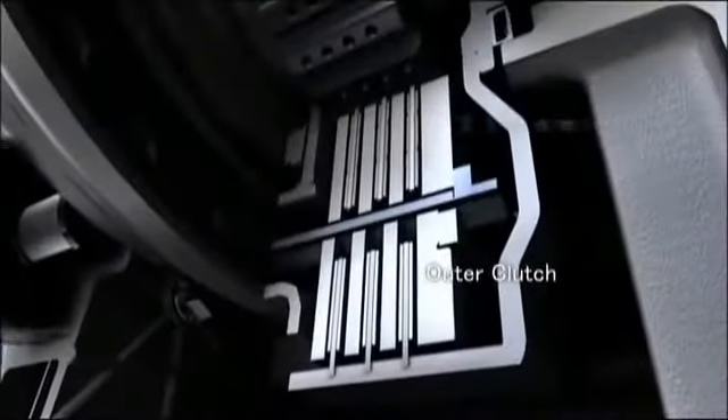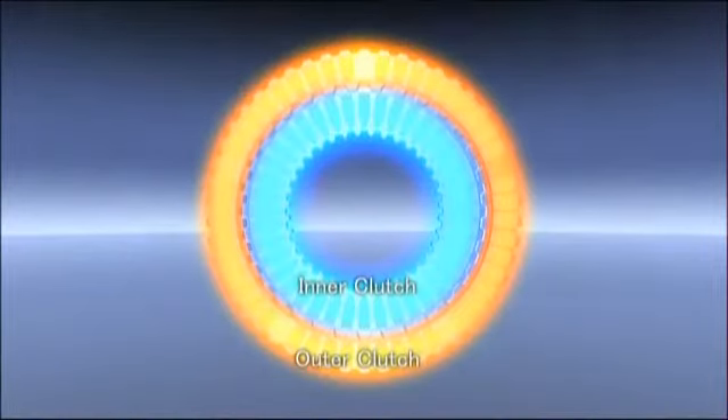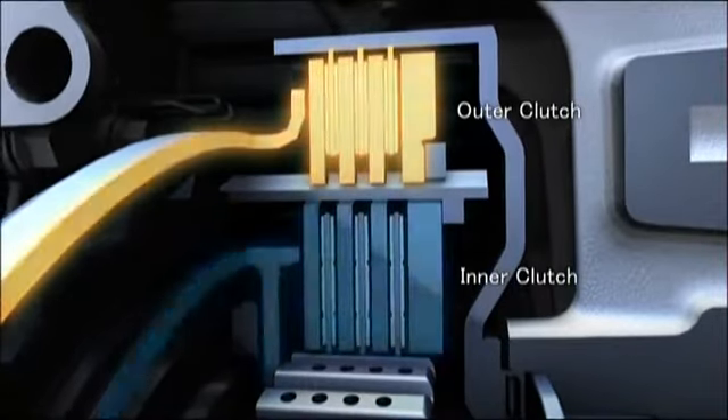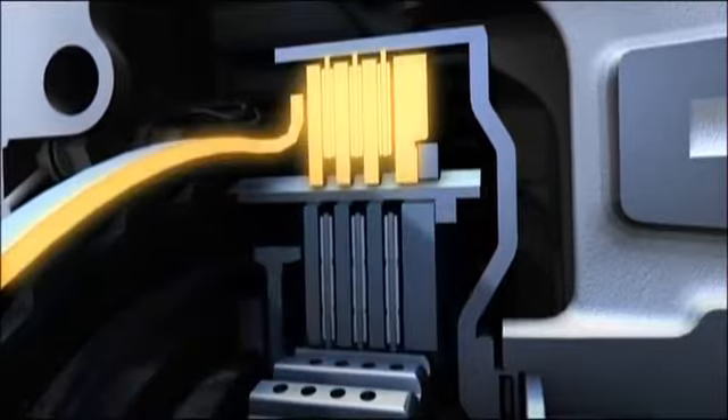Duonic has two clutches. It uses its outer clutch and inner clutch to minimize shift shock and delivers smooth acceleration without torque loss. The actions of the two clutches overlap during shift changes, and engine torque is smoothly delivered without any sudden separation.